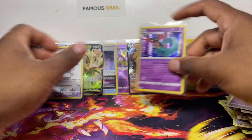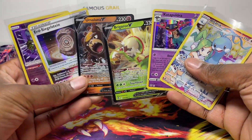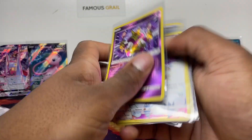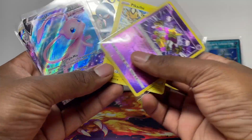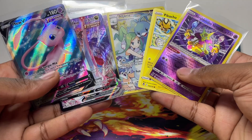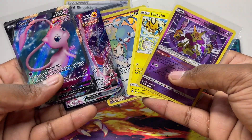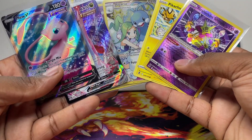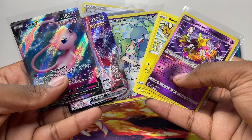I'll take those for the binder collection — let's go! Trainer Gallery pull! We really did well there. Out of this Silver Tempest we got six hits out of five packs — not too bad. Some really nice stuff for my German binder collection. If you guys like the foreign openings, let me know — I'll try to find Pokémon cards in the local language whenever I'm abroad, like in Spain or France.